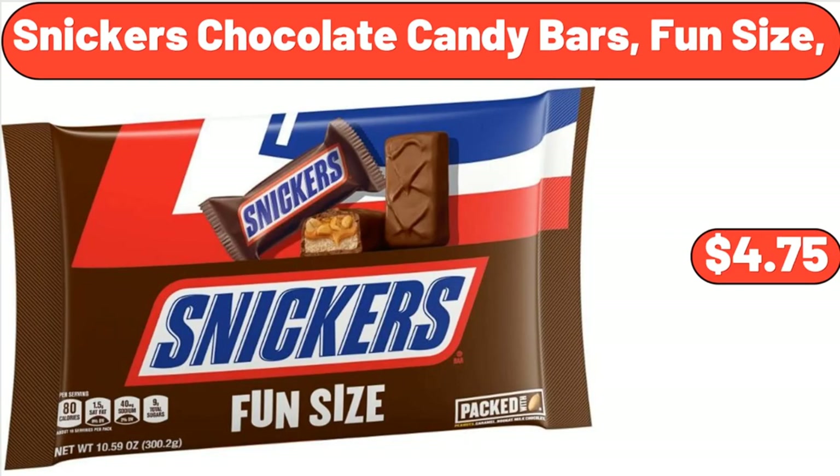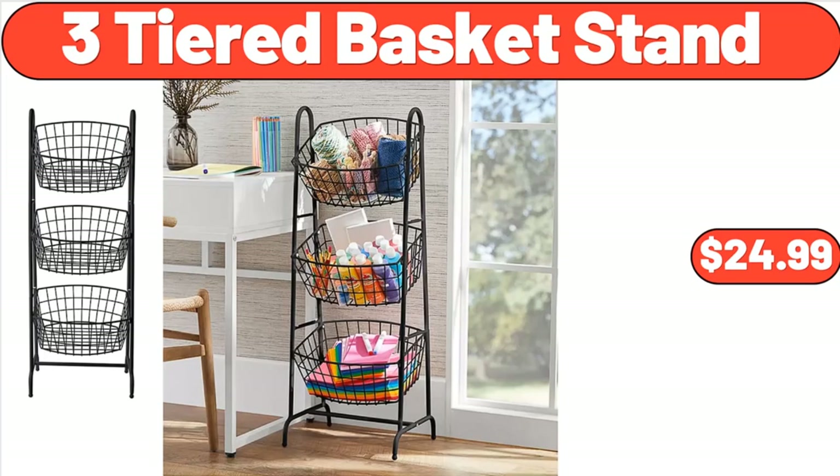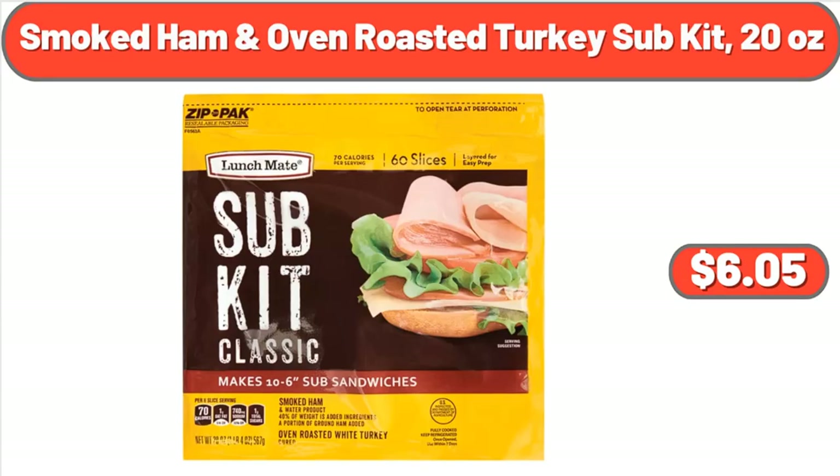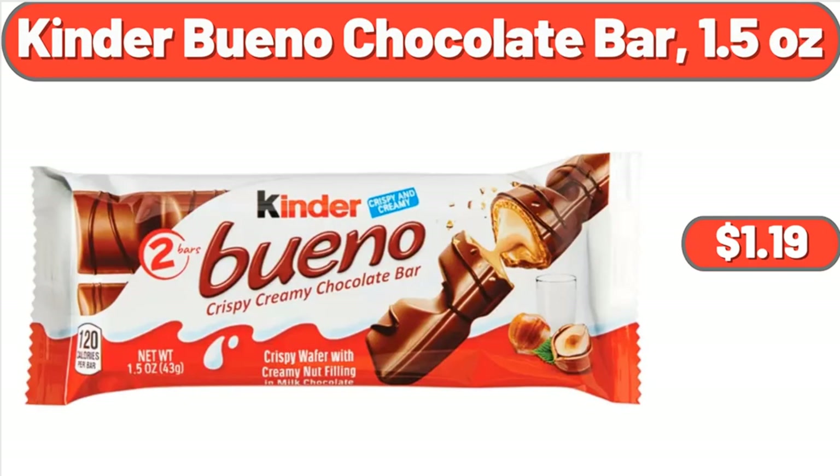Snickers Chocolate Candy Bars, Fun Size, $4.75. 3 Tiered Basket Stand, $24.99. Brussels Bonsai White Gardenia House Plant in 8 Inch Planter, $43. Smoked Ham & Oven Roasted Turkey Sub Kit, 20 Ounces, $6.05. Kinder Bueno Chocolate Bar, 1.5 Ounces, $1.19.